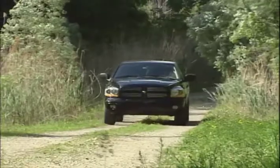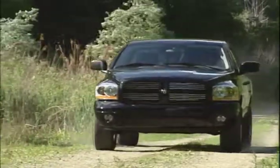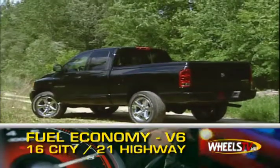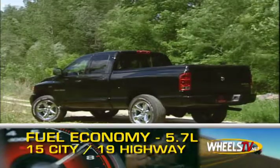Available trims are the Base ST, SLT, SXT, and Laramie. Gas mileage ranges from 16 city and 21 highway miles per gallon for the V6, to 15 city and 19 highway for the 5.7-liter Hemi.